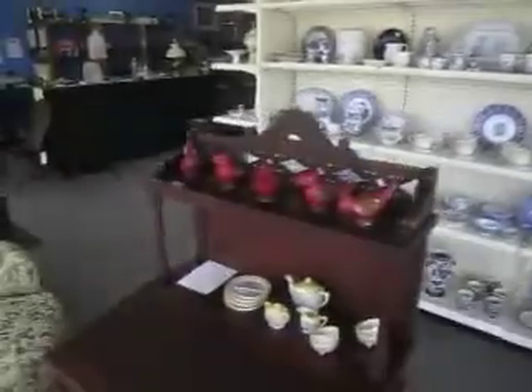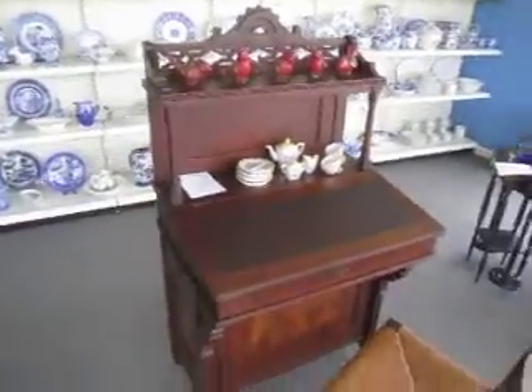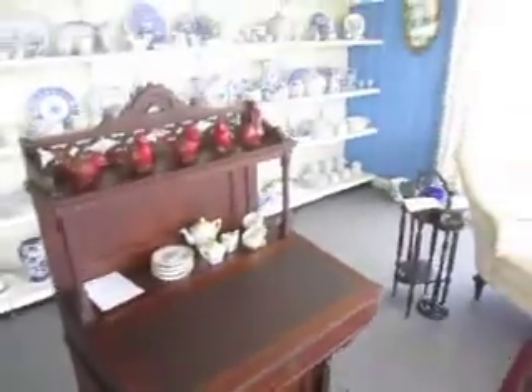We've got this cool antique Victorian Eastlake Davenport desk. It's going for $3.95. Really nice piece with some burled wood.